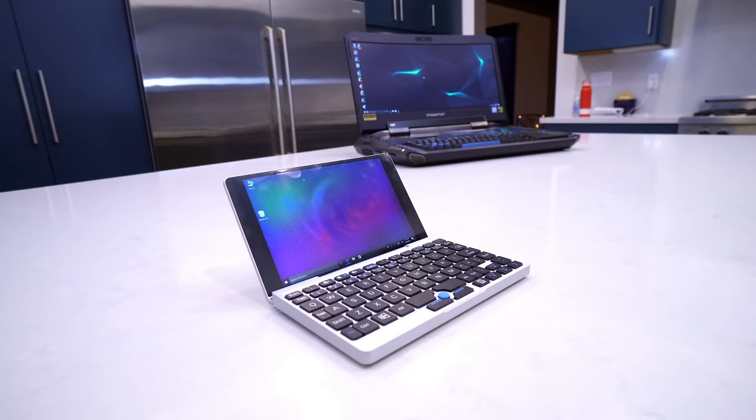Hey guys, this is Austin and today we're here to find out how a one-pound laptop compares to a 20-pound laptop.